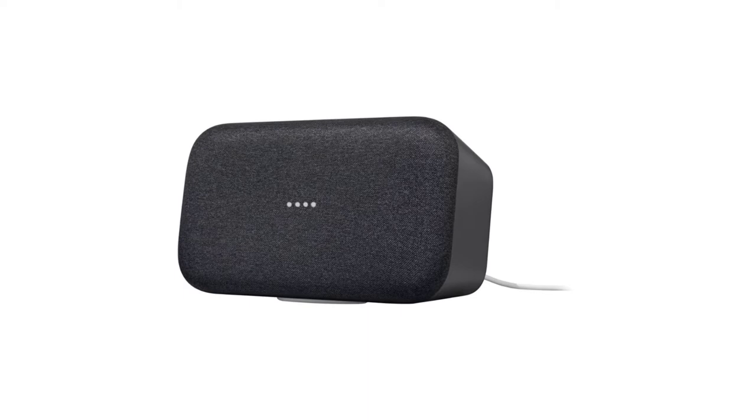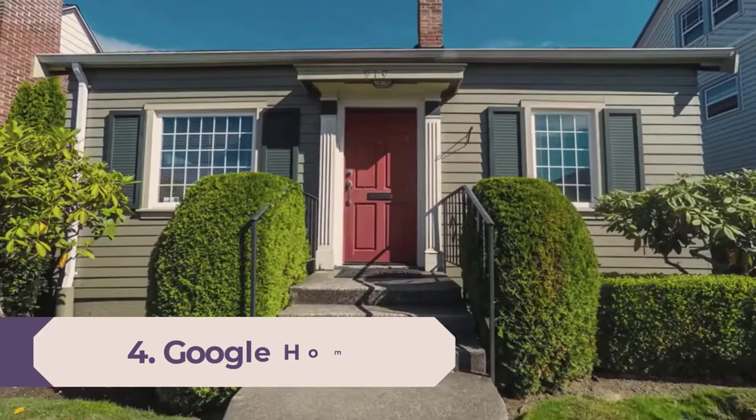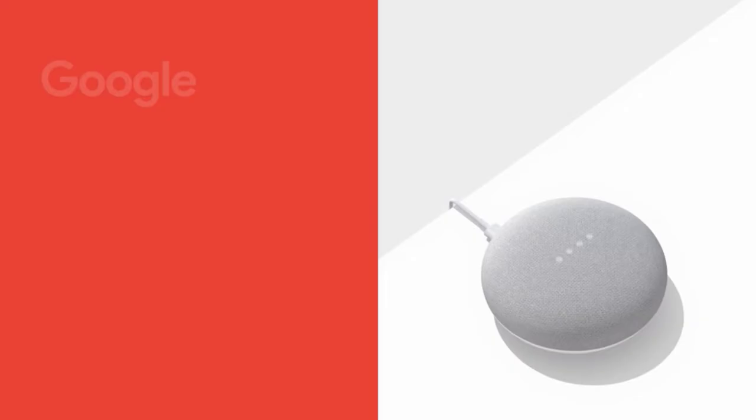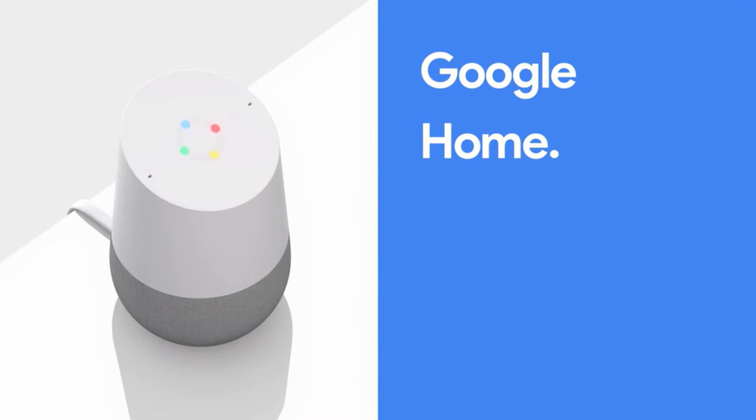Number 4: Google Home Mini. The Google Home Mini is Google's flagship budget smart speaker. Its predecessor, the second-gen Nest Mini, hit shelves in late 2019, but we like the first-gen model because you can find it for such a low price. If you're not hoping for booming bass, this speaker is an excellent option for those who want the benefits of a voice-controlled digital assistant without spending too much cash.